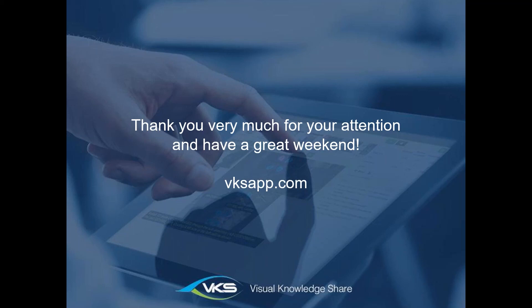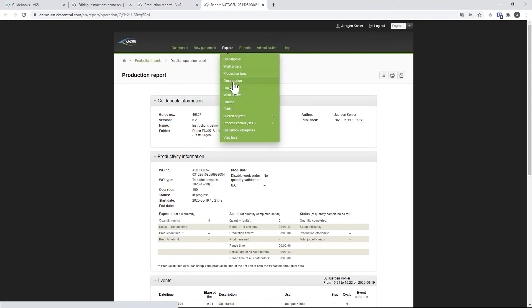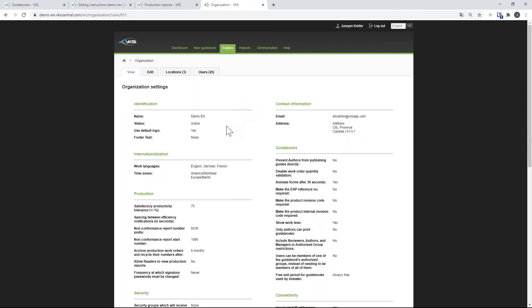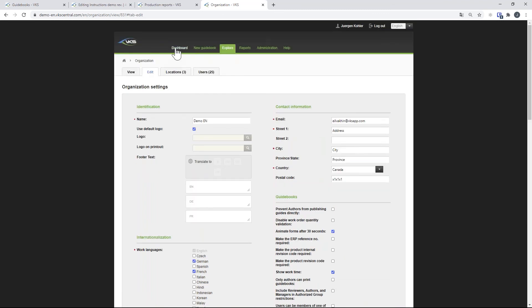Thank you, Mr. Kohler — that was a very interesting demo of the digitization of work instructions. We have one question: are all European languages available, or only some? We actually have languages worldwide. Let me show a quick overview — we have Chinese, Spanish, German, Italian, Hindi, Indonesian, and quite a few more. You can translate your work instructions or checklists into all of these languages.